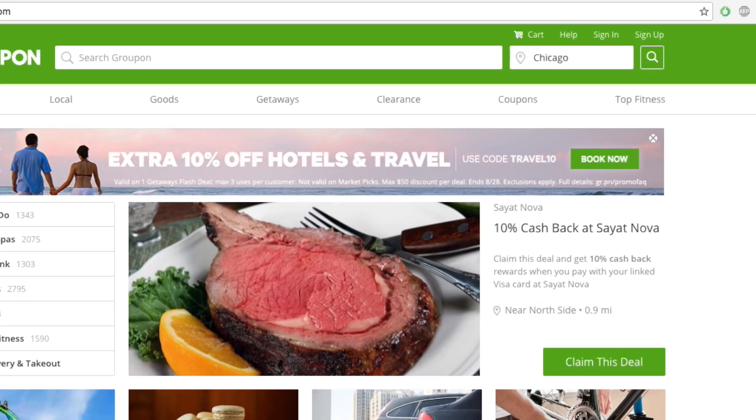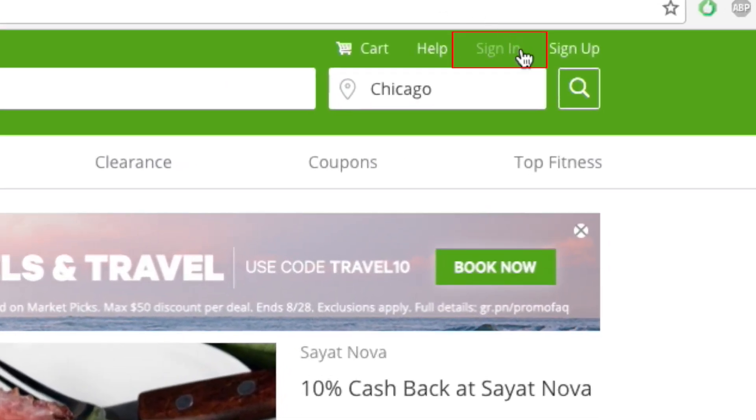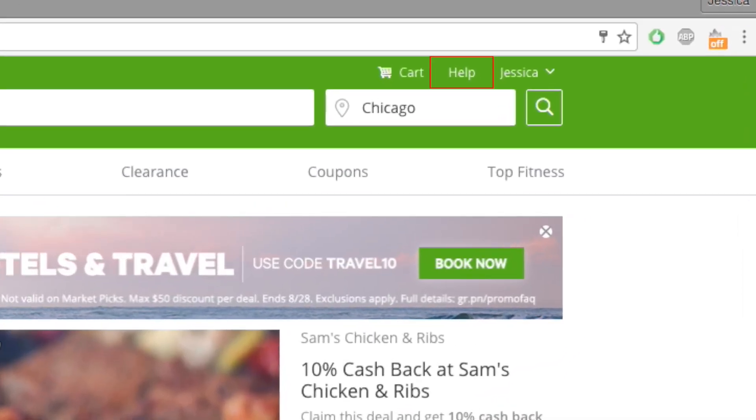To start, go to groupon.com in your web browser and log into your account. In the top right corner, click on Help.